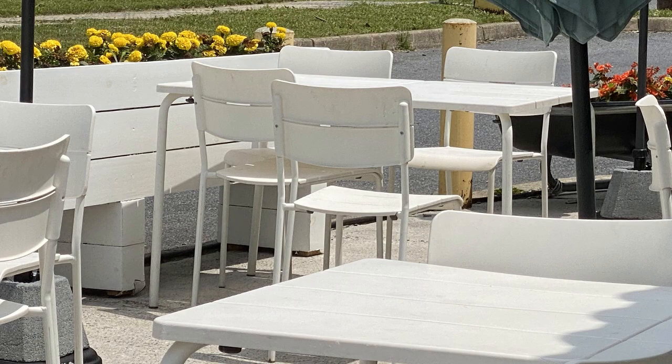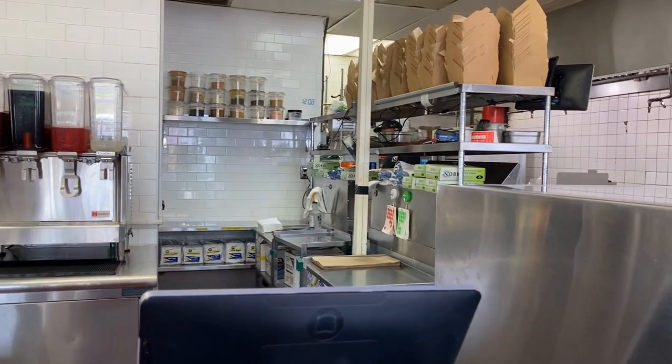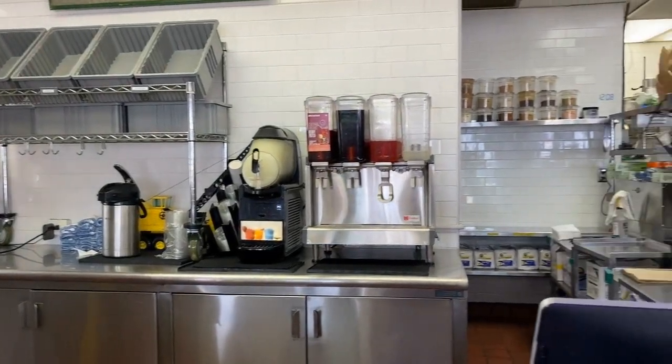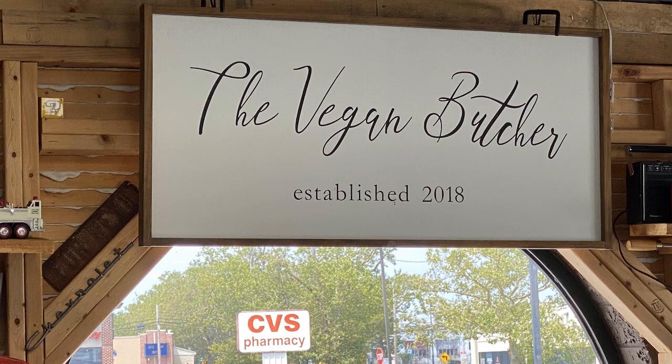One very important thing to mention about this restaurant is its cleanliness. This place is sparkling. I was there during lunch and every surface was shiny and clean. Enjoy your next meal at the Vegan Butcher in Allentown.